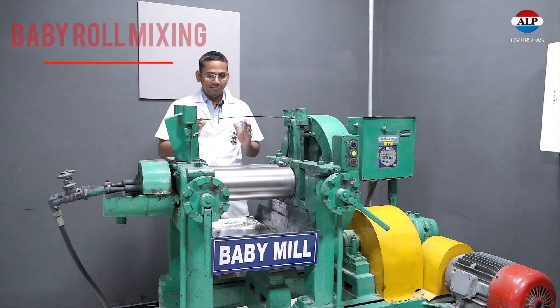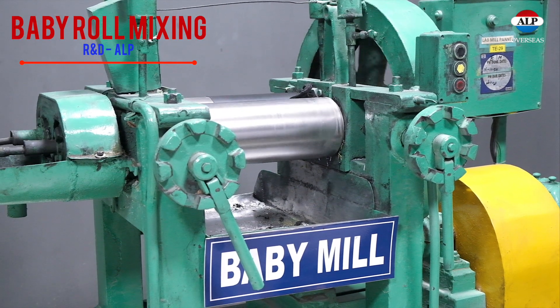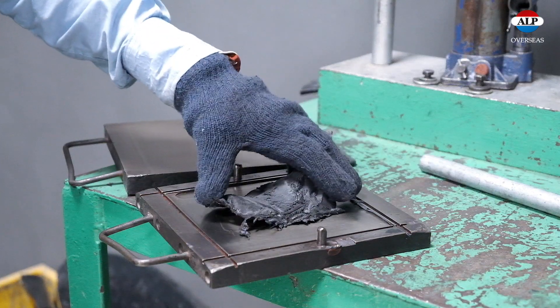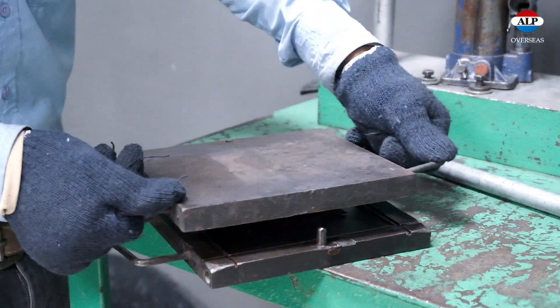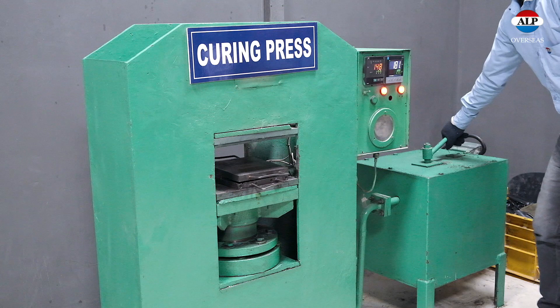We have lab-grade baby mills for R&D purposes. We use this mill to develop different compounds using the milling technique. After mixing, we have a compound, and we then carry out physical and chemical testing of the product. For that, we cure the product in our compression molding machine, which is for R&D purposes only.